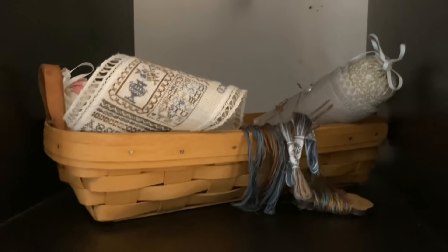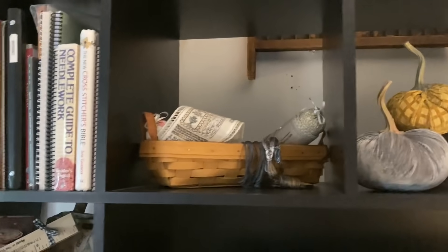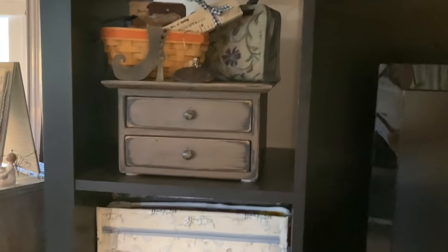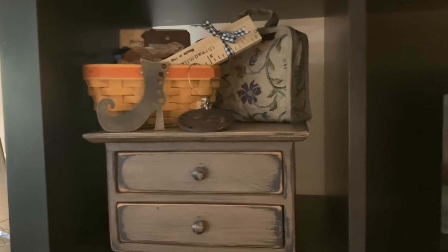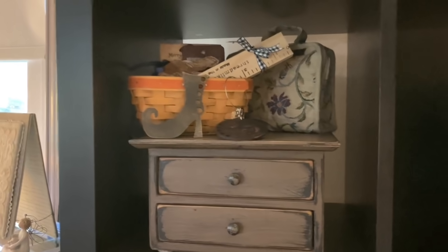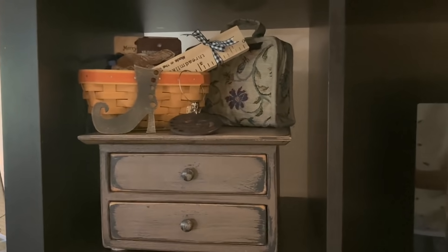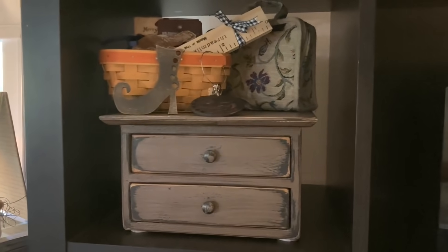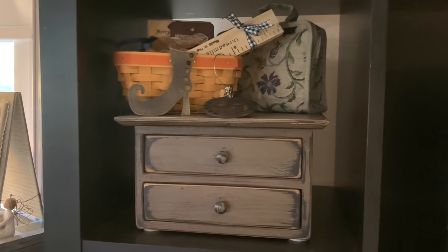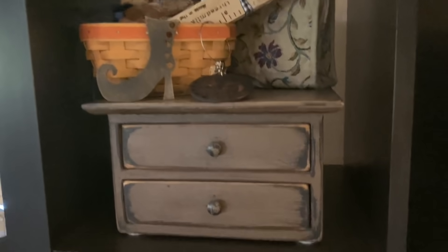I just have some band samplers I'm working on up here with thread that goes with them, just as a decorative flair and also a way to keep the projects. Then this chest with two drawers is by Teresa Miller. She has a site — Primitive Treasures, I think is the name. If you Google Teresa Miller on Facebook, you'll find her site. She does beautiful things, and her husband works with her on those things.